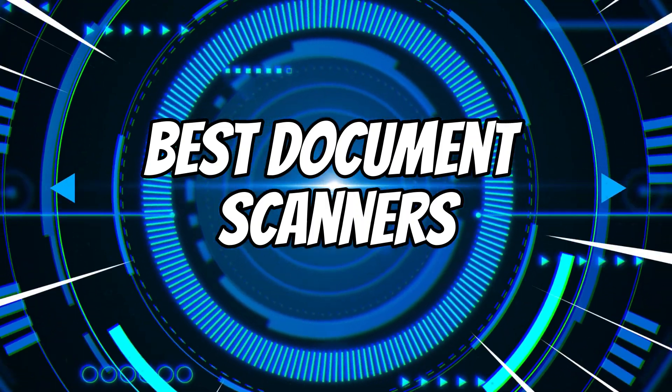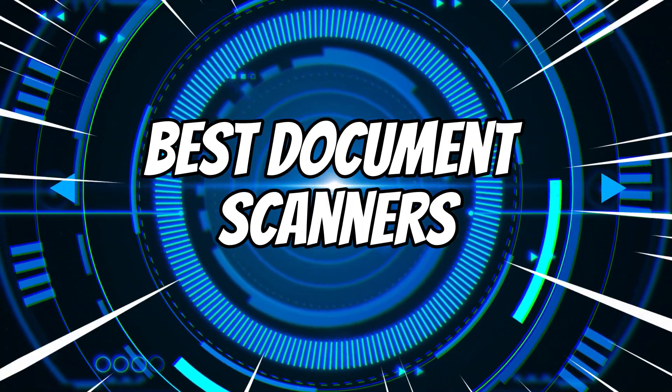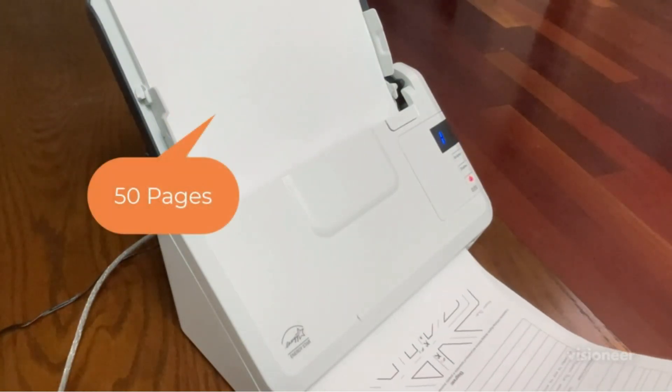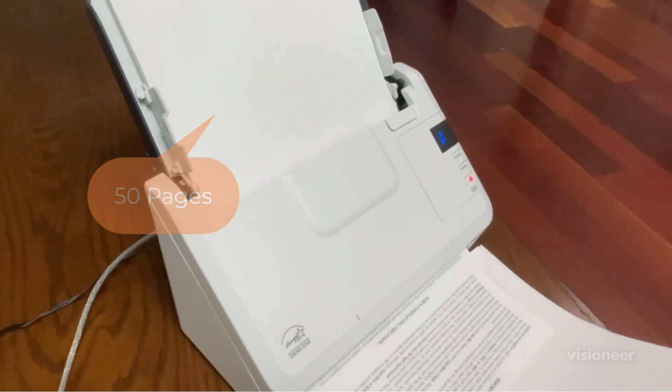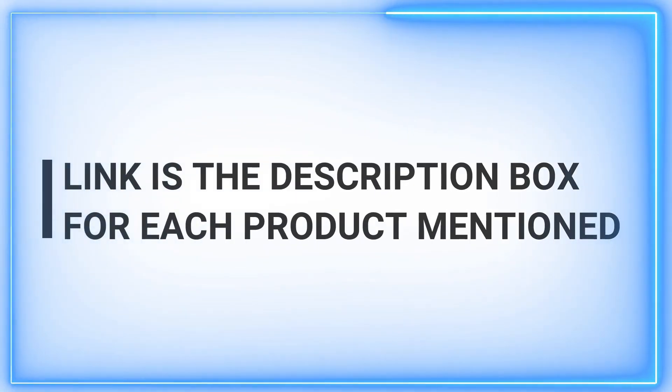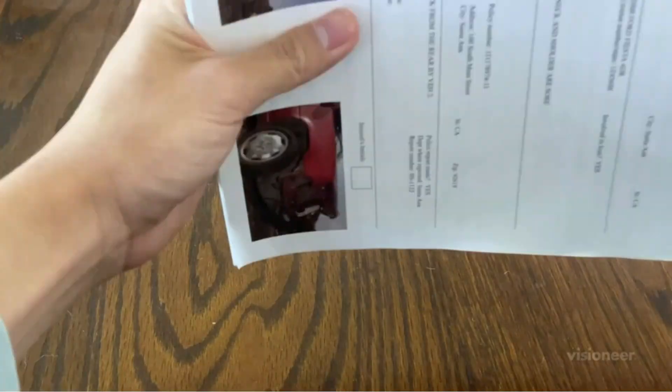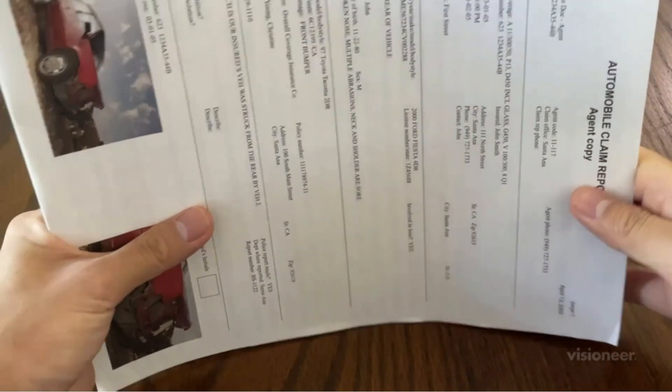Welcome to our channel. We're committed to delivering daily quality content to assist you in exploring a wide range of products. If you're searching for the best document scanners, look no further. Remember to hit that subscribe button and give us a thumbs up if you find our content valuable. Join our community and stay updated with the latest product recommendations.